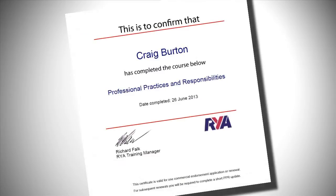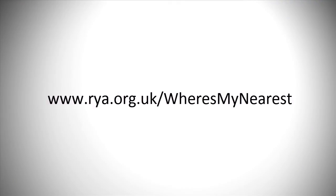When you have passed the final assessment, you can download a certificate that can be used to support your application for commercial endorsement to your RWA Certificate of Competence. Although you can complete the course online, your chosen training centre will provide an instructor and technical support to help you through the course. You can find a list of training centres offering this course on our website.